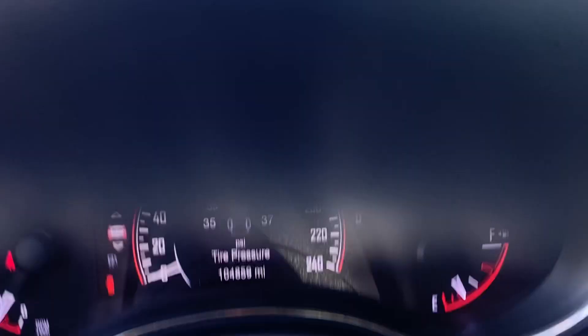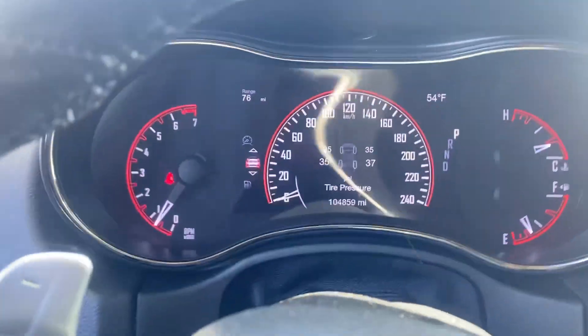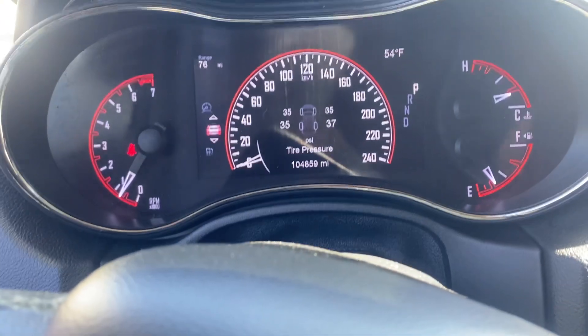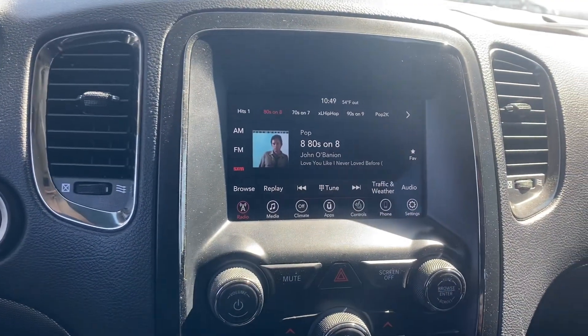Good looking driver's seat — no rips, no tears. Go ahead and verify the miles. You can see there's no lights on that should be on, nothing like that.